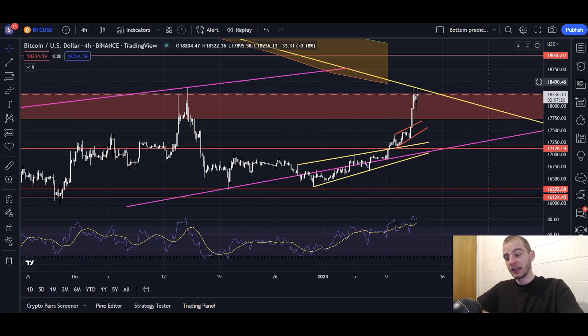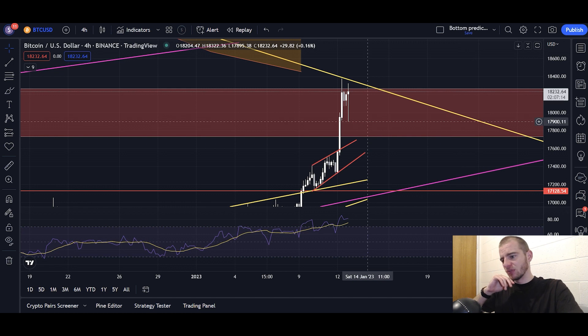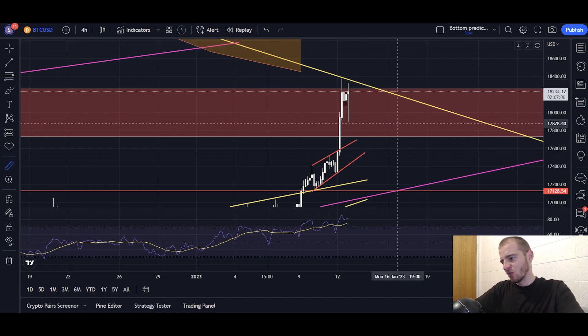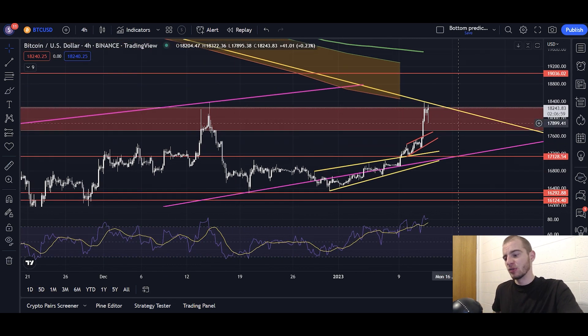Jumping straight into the four-hour chart, which gives us a shorter-term view on Bitcoin and relates back to CPI — CPI literally came out 15 minutes ago as I'm filming this. The most recent four-hourly candle did see some volatility, down to 17,900 all the way up to 18,300, but ultimately that's only a candle ranging in about a 2.5% range, which is nothing compared to other CPI releases.